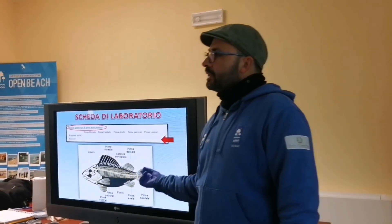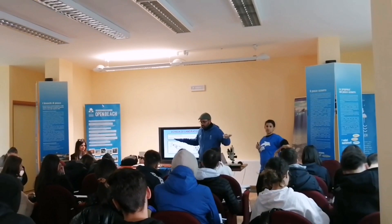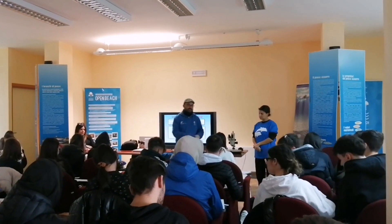Chi mi sa dire a cosa servono le pinne? Queste pinne — quelle pettorali, quella ventrale, quella caudale — servono ad aiutare il pesce a nuotare.